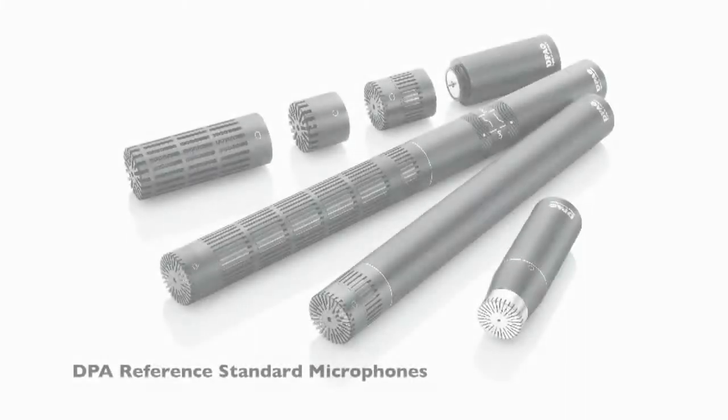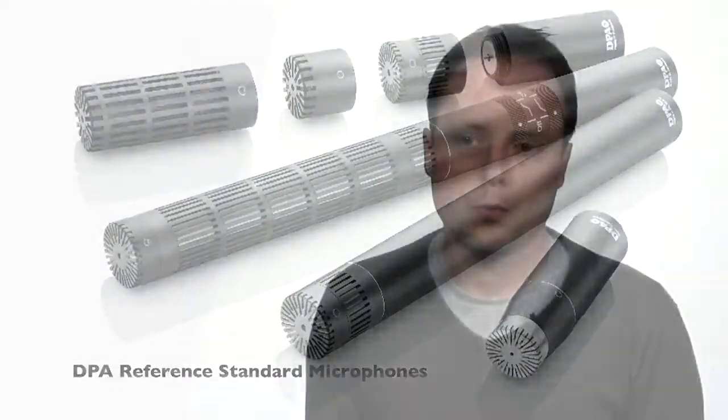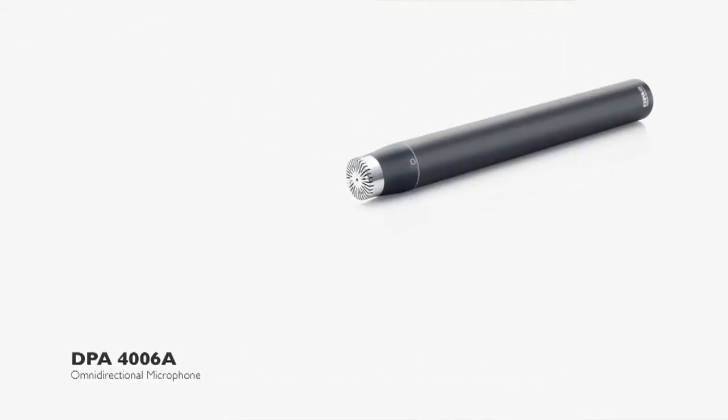For many years, DPA Microphones has designed and manufactured the world's finest microphones. But why stop there, when we have the skill and the expertise to make them even better? With the new electronics design, we got the best amplification of our capsules ever. We kept zero coloration and improved the rejection of radio frequencies.